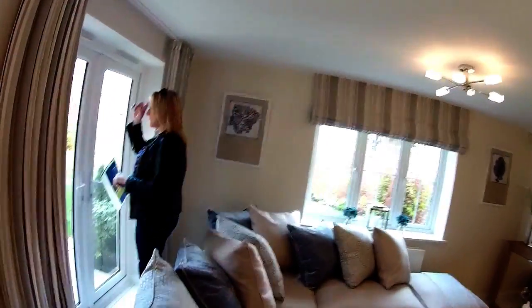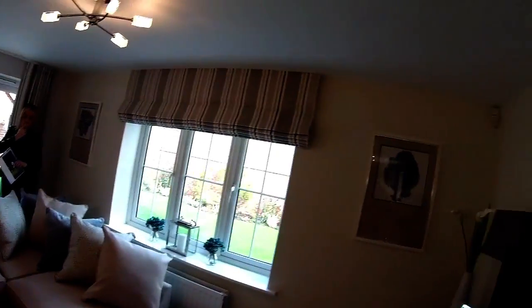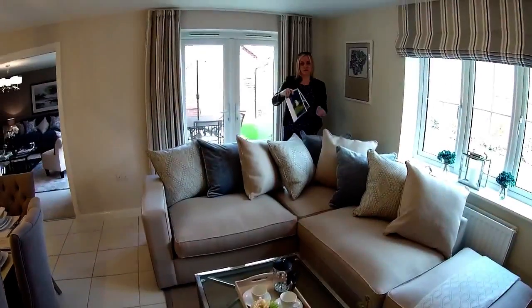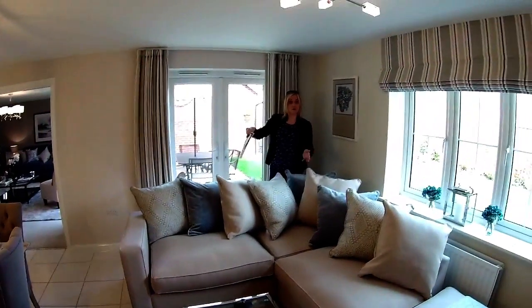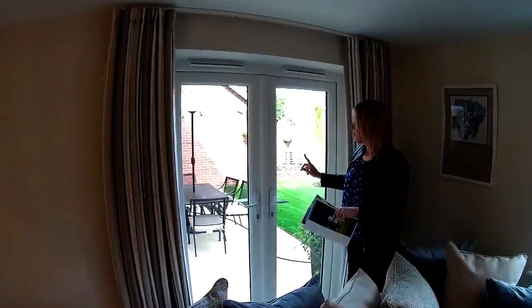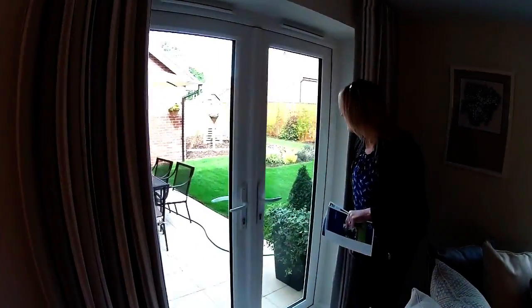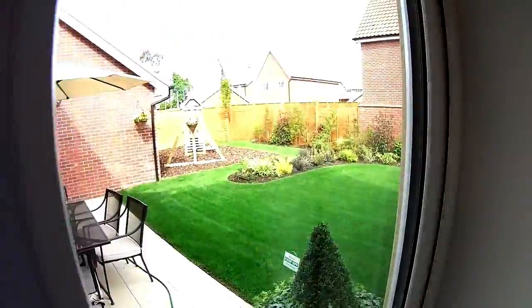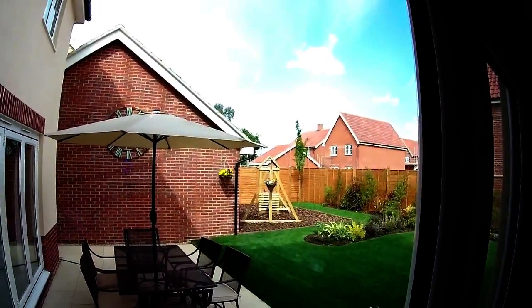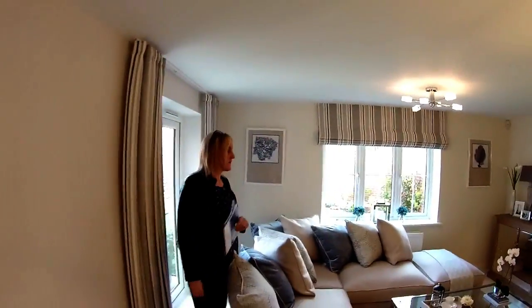The big corner sofa kind of interrupts the flow a little. Maybe the sofa should have gone the other way, though some people might prefer just one sofa rather than a corner sofa. The people who've bought this beautiful house have actually bought it fully furnished, and I think the sofa works quite well. This actually takes you out onto the patio, and they've got a good lawn for this time of year, a lovely play area, a nicely landscaped garden. Look at the beautiful clay tiles on these houses — really nice.